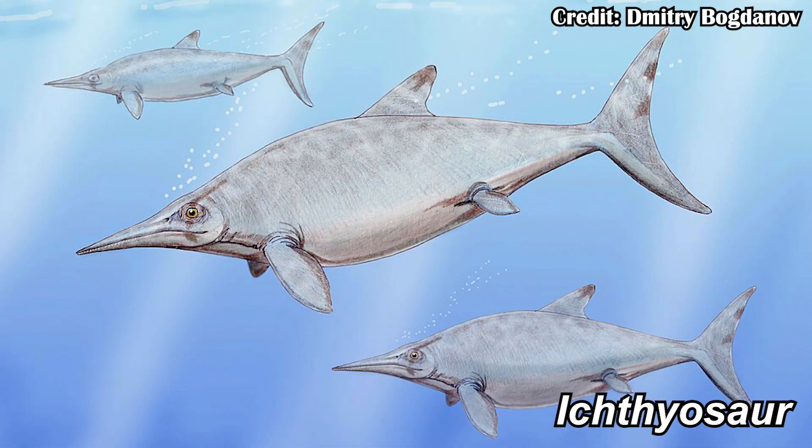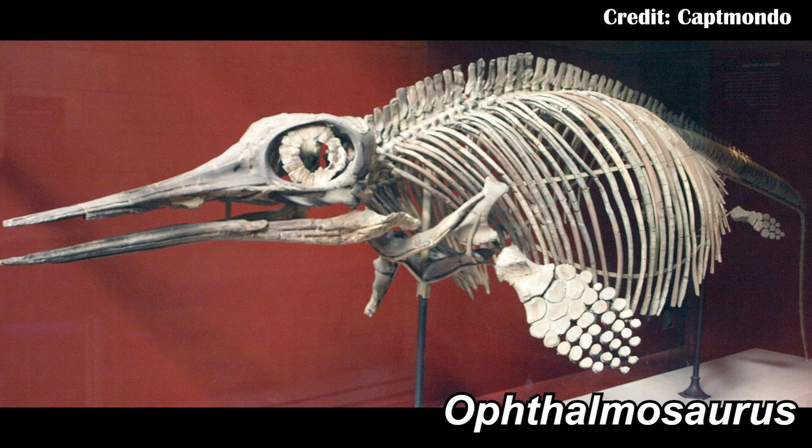Ichthyosaurs were dolphin-like reptiles from the Mesozoic, and during their heyday during the Jurassic, you had things like Ophthalmosaurus, which would have been around 12 feet long or 4 meters, and it had large eyes so that it could go deep into the oceans and catch squid and fish.